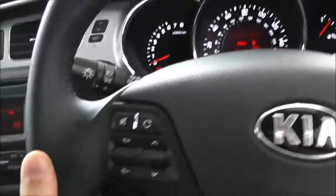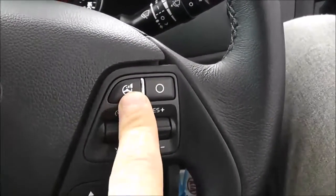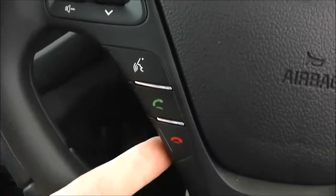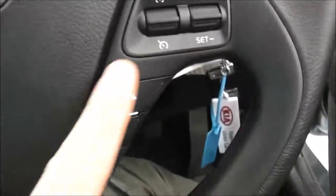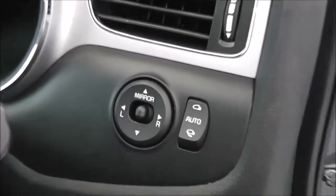There are controls on the steering wheel for the radio and CD player. Cruise control with speed limiter to the right. Power steering sensitivity button here. Bluetooth for voice recognition down to the bottom left, and trip controls as well. It does come with fully electrically adjustable wing mirrors, which are heated and foldable.